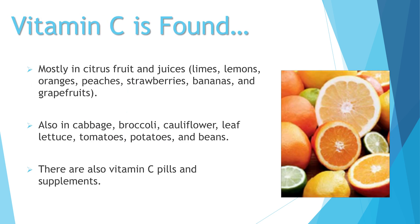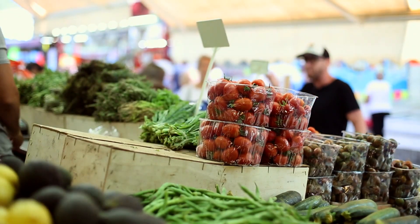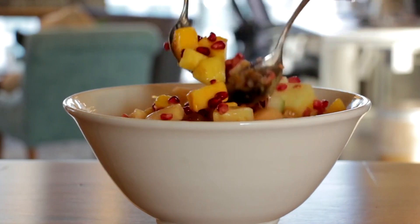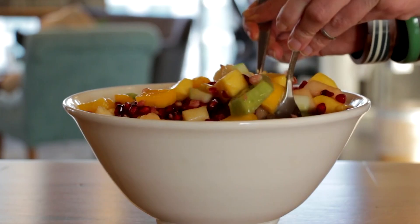Vitamin C is found mostly in citrus fruits and juices, like limes, lemons, oranges, peaches, strawberries, bananas, and grapefruits. Also in cabbage, broccoli, cauliflower, leaf lettuce, tomatoes, potatoes, and beans. There are also Vitamin C pills and other supplements.